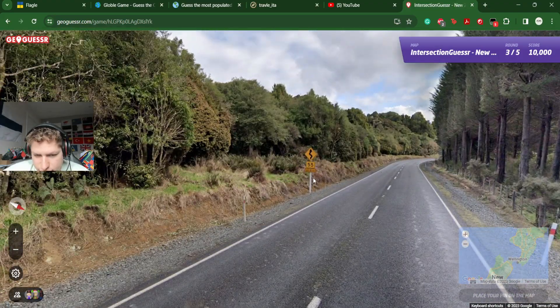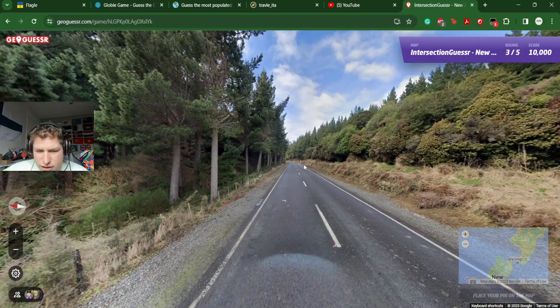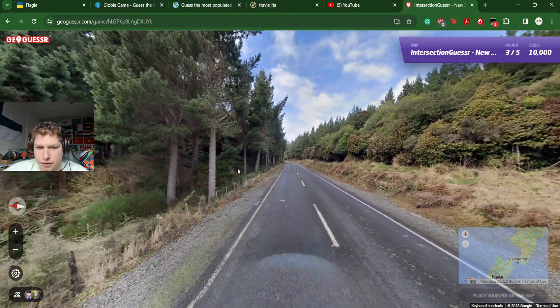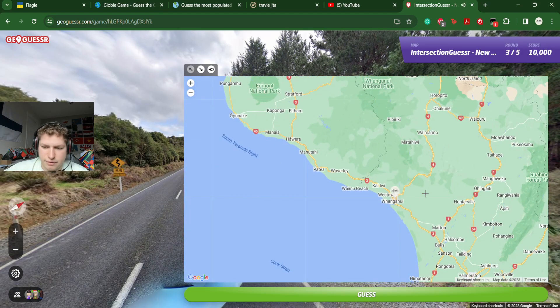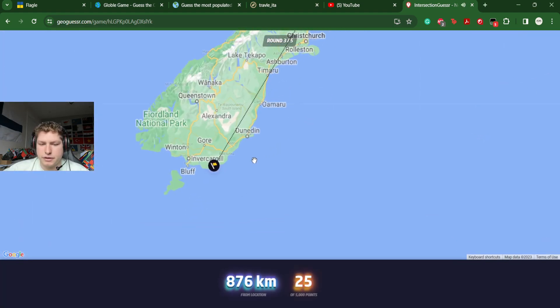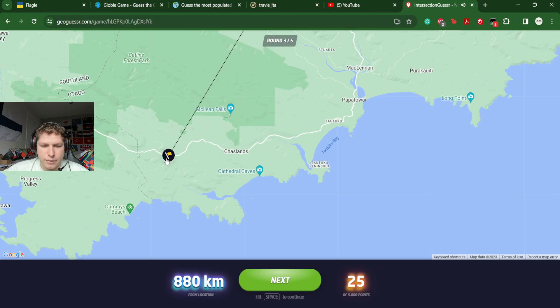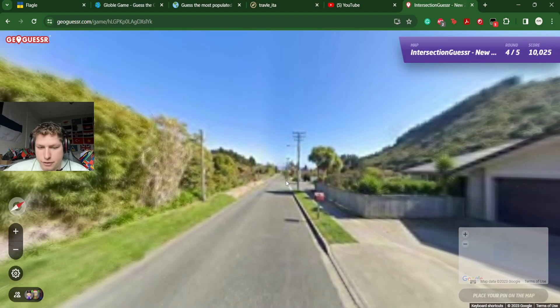And it was dead completely south. Wow — near Chaslands. All right, good to know.